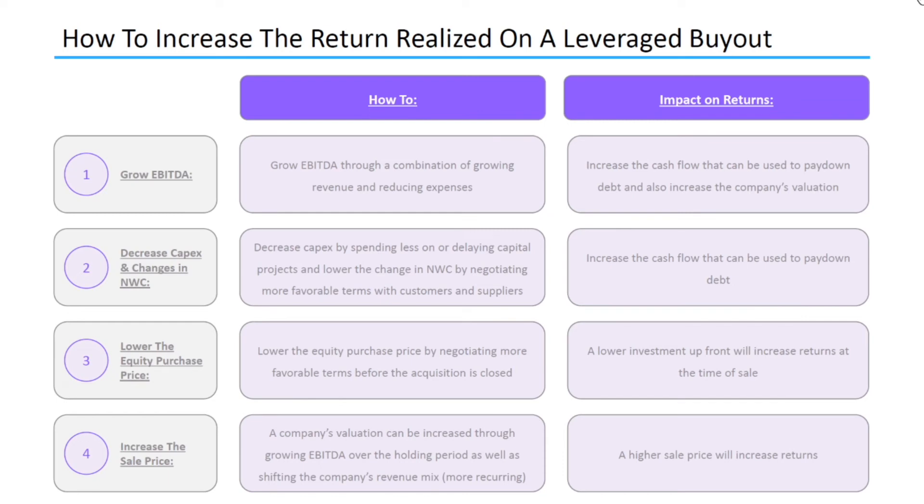Second, the company can decrease capex and changes in net working capital. The company can decrease capex costs by spending less on or delaying capital projects, and can lower the change in net working capital by negotiating more favorable terms with customers and suppliers. As these two categories decrease, this will increase cash flow, and that additional cash flow can be used to pay down debt.